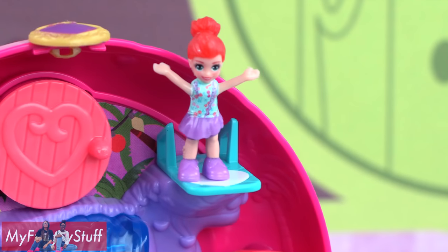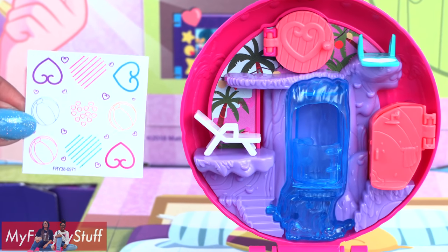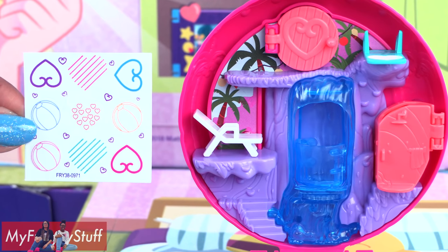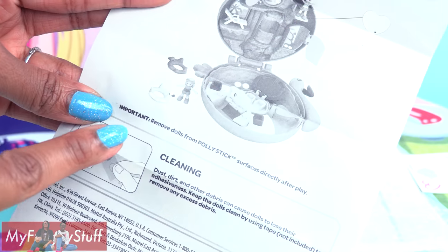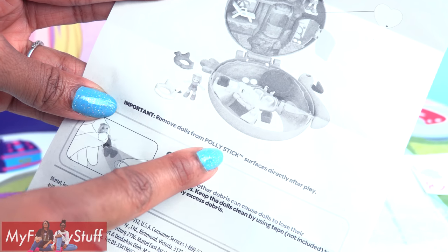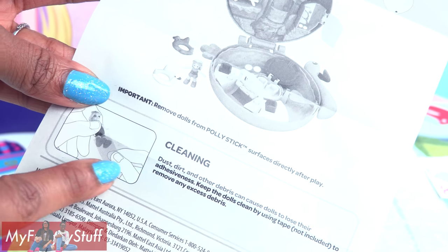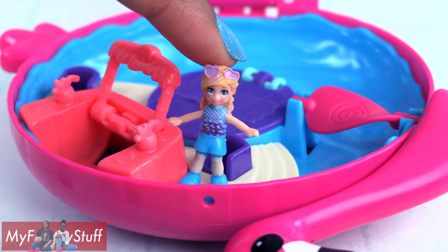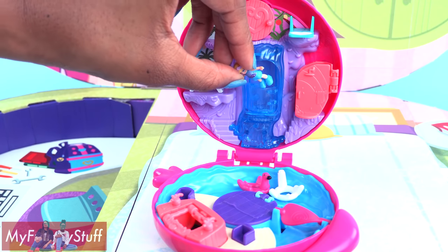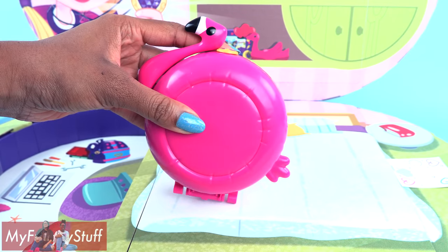She's not coming off unless I want her to. They included more stickers so you can decide where you want to place them, but to tell the truth she does a pretty good job of standing on her own. The instructions say to remove dolls from Polly stick surfaces directly after play, so don't leave them there, and you have to make sure Polly's feet stay clean — use tape to remove excess debris so she can remain sticky. Good to know.